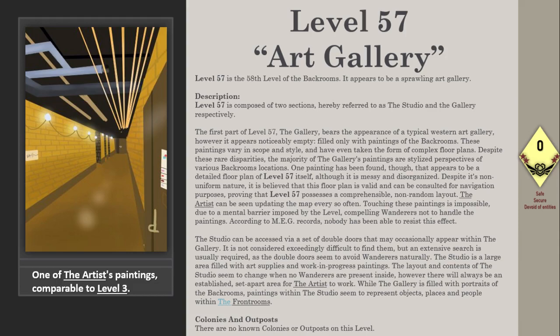Level 57 is composed of two sections, hereby referred to as the studio and the gallery respectively. The first part, the gallery, bears the appearance of a typical western art gallery. However, it appears noticeably empty, filled only with paintings of the backrooms. These paintings vary in scope and style and have even taken the form of complex floor plans.